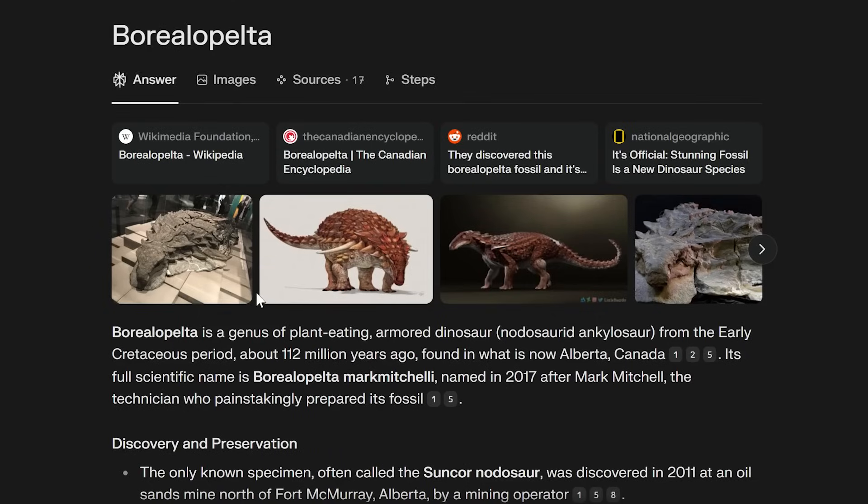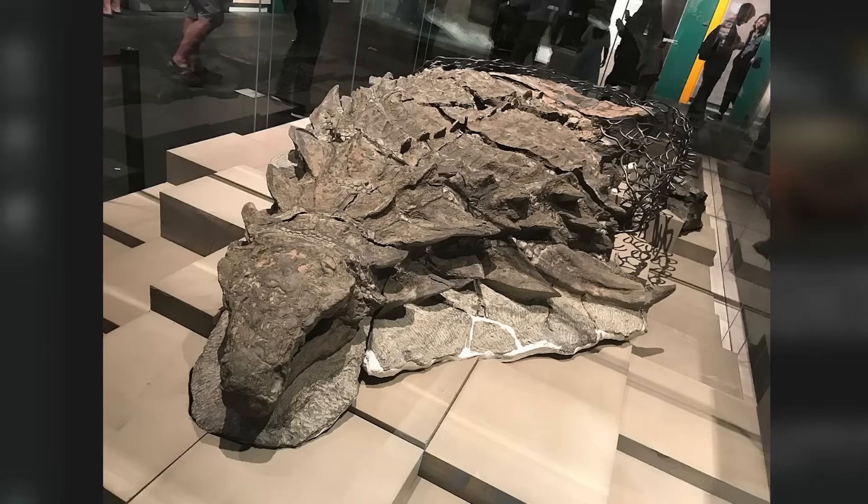It's extraordinarily well preserved. Borealopelta is a genus of plant-eating armored dinosaur — and it sure as hell looks armored. This is an incredibly preserved specimen from the early Cretaceous period, about 112 million years ago, found in what is now Alberta, Canada.